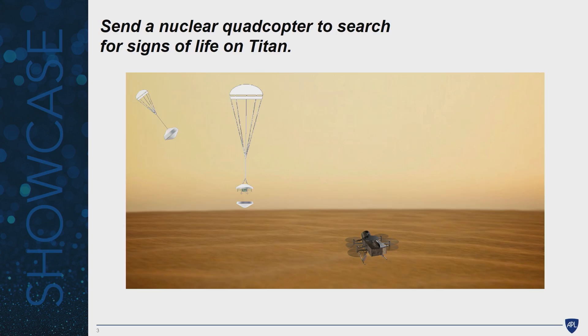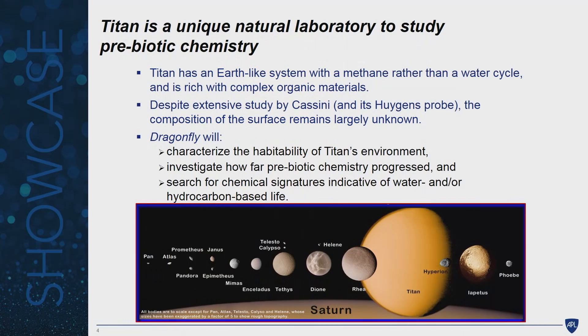Dragonfly proposes to send a nuclear quadcopter to look for life on Saturn's moon Titan. First, let's talk about Titan, the target. Titan is the largest moon of Saturn. It is an ocean world — a designation for only a few places in the solar system thought to hold the ingredients for life. Others include Europa, a moon of Jupiter, and Enceladus, a smaller moon of Saturn. Unique about Titan is that it has a liquid cycle very much like Earth's water cycle, but with methane — a hydrocarbon version of our water cycle — and no other place in the solar system has that.